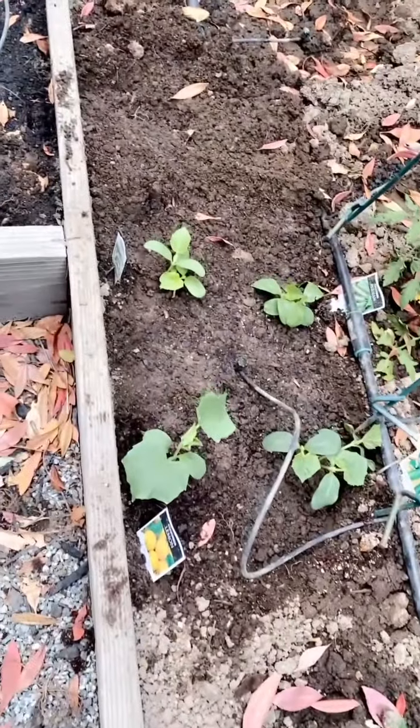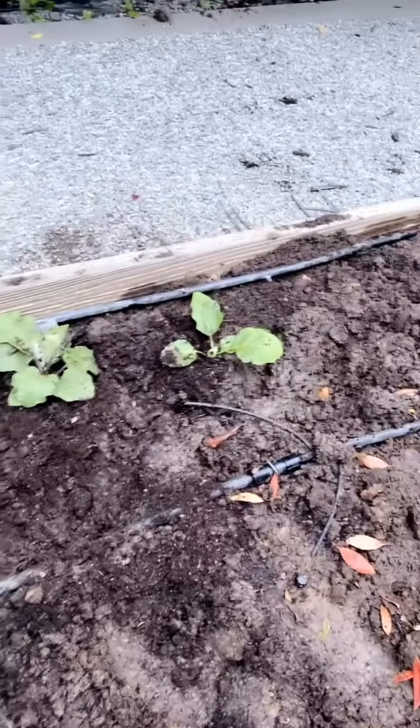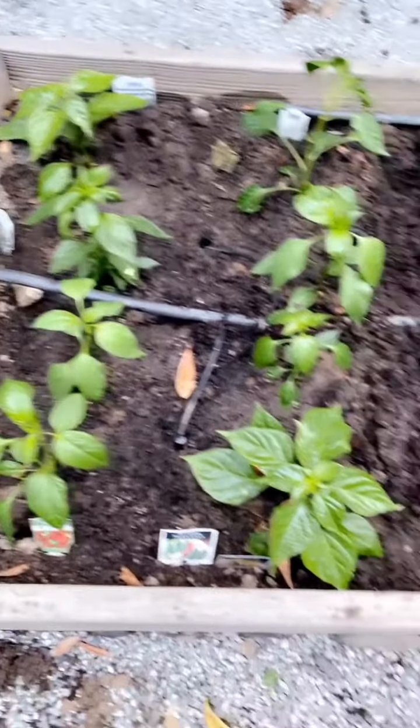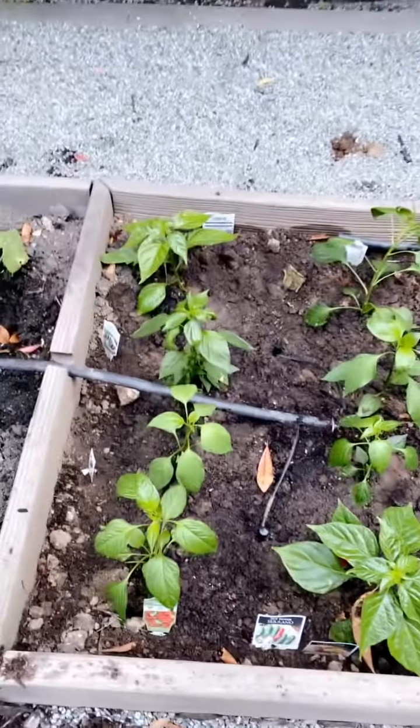Everything looks very good. We put the watermelon over here, everything from previous plantings is growing very nicely. We put the cucumbers over here — looks good. We put the new peppers and eggplants over here: serrano, jalapeño, habanero, serrano — everything looks good.